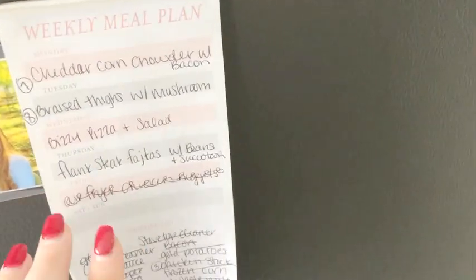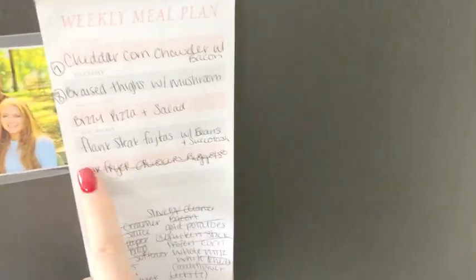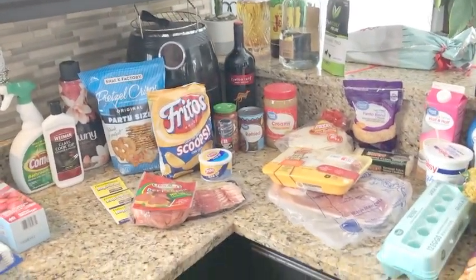I also have stuff to do air fryer chicken nuggets, though I crossed that off because I wasn't sure if I needed that many meals, but I have plenty of stuff I can make. That is everything I got this week — I hope you guys enjoyed this video and I will see you all very soon. Bye guys!